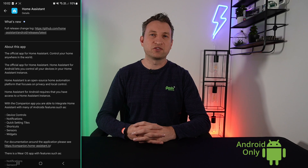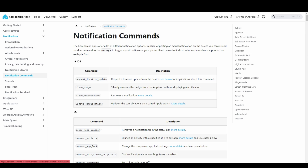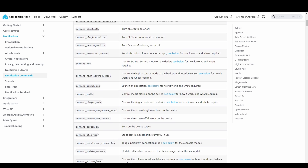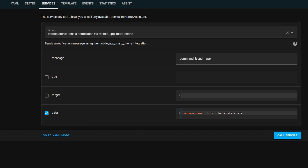If you use the Home Assistant companion app on your phone, the notifications can be much more than notifications. You can send special notifications which, instead of acting as a notification, actually perform actions on your phone. I'm going to show you how to open an app on your phone using Home Assistant. I think there will be some really good use cases for this, so leave something in the comments below if you've got some good ideas.